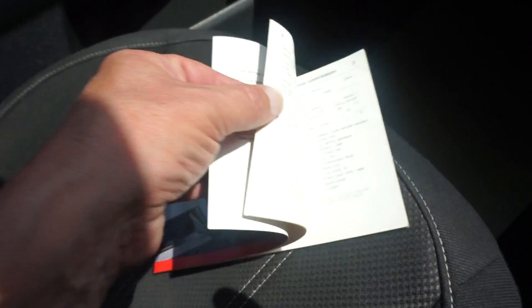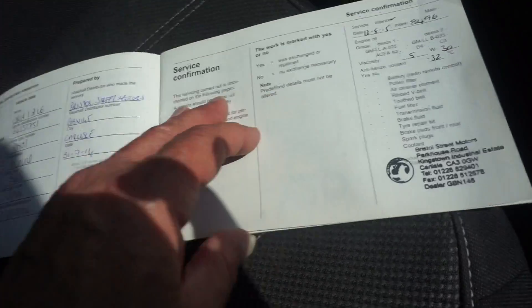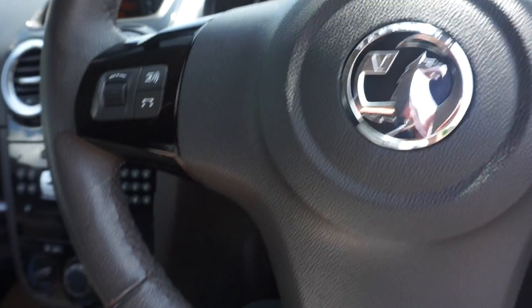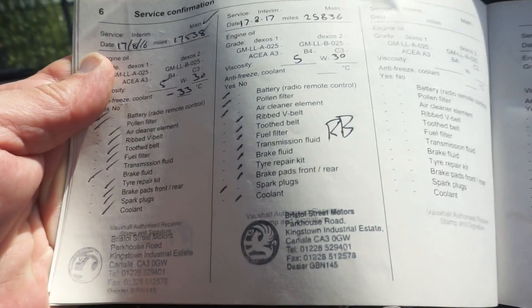Got a full set of books with it, with service history. So you might have seen in the pictures the service history - there are service stamps here in the book. It's got the PDI service, then the first service, then the second service, and the third service there. Other bills are in there as well.